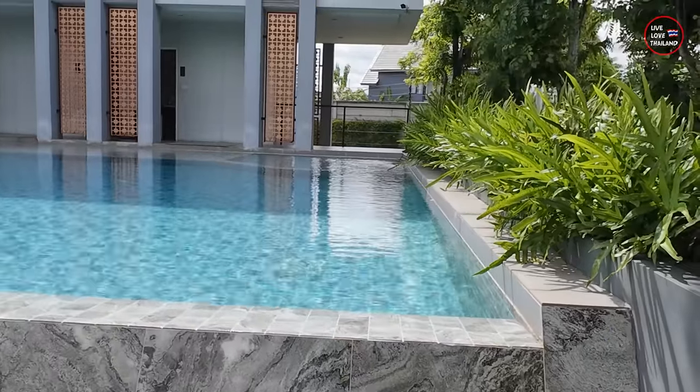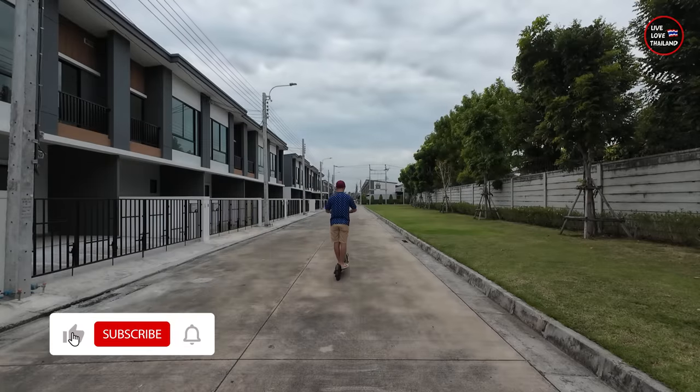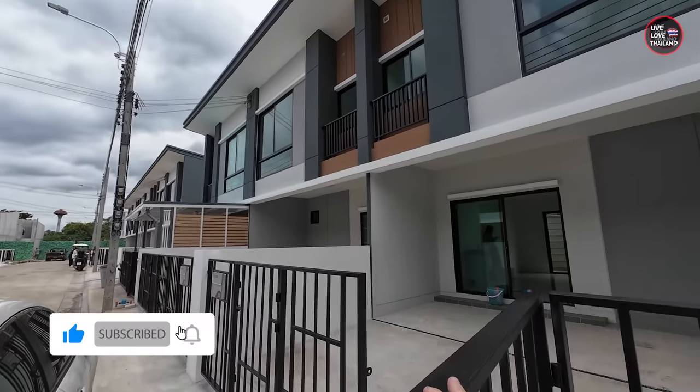This is my favorite part of this townhouse — the pool and the gym. It's so quiet day and night. So what happened to our new house and how much we have spent? Let's go.